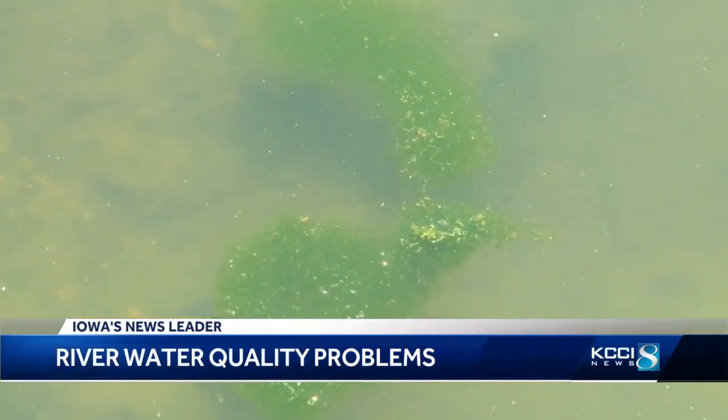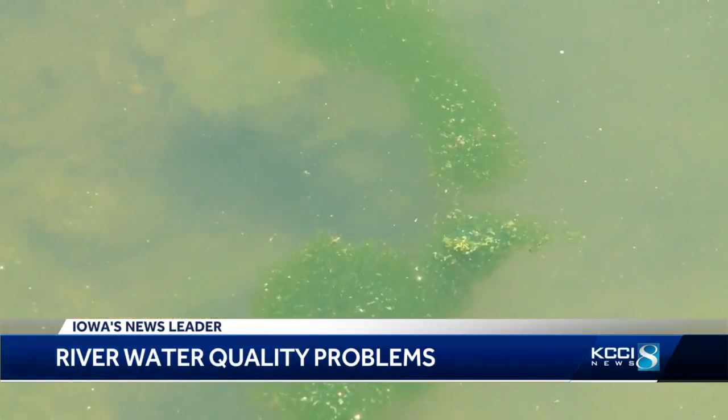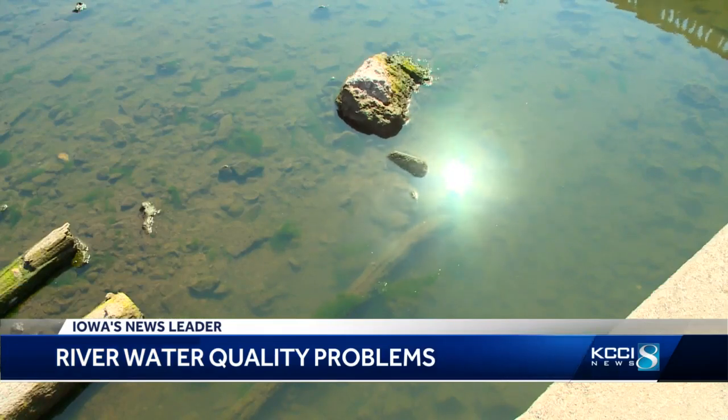The blue-green algae can produce toxins, and currently they contain enough toxins that it's a challenge from a drinking water perspective. Des Moines Water Works CEO Ted Corrigan tells us the blue-green algae is driven by high levels of nitrates and phosphorus in warm, stagnant water.